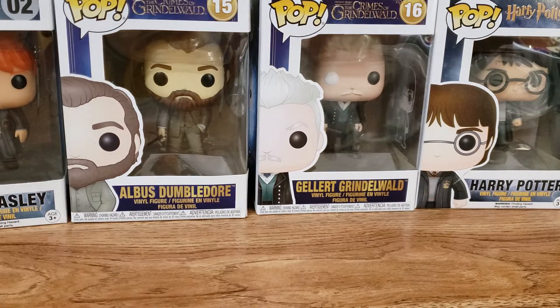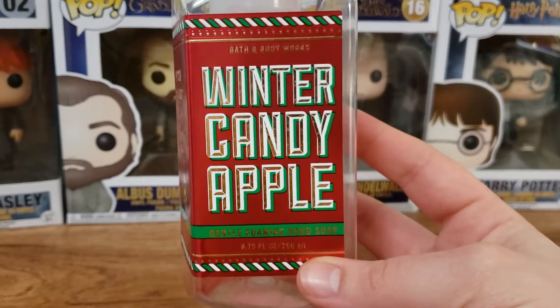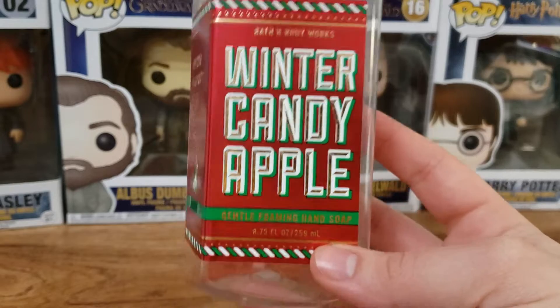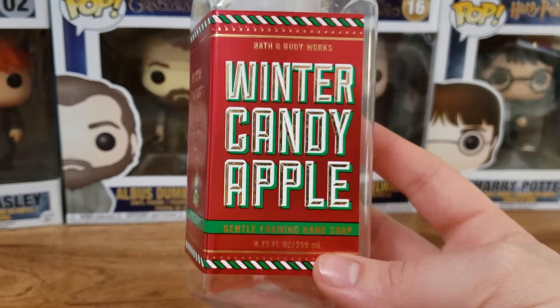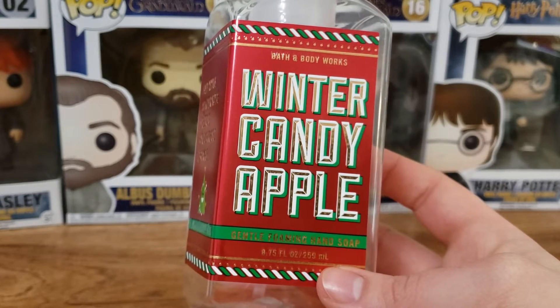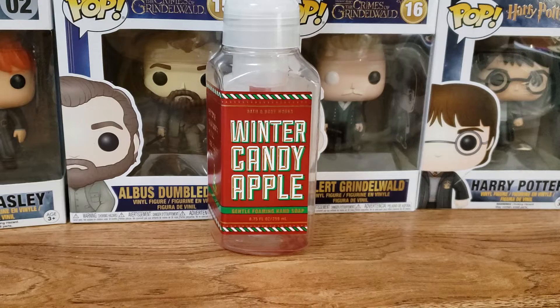First thing I'm going to start off with is the hand soap from Bath and Body Works. This is Winter Candy Apple. I absolutely love this scent. It's so good. It lasts so long on the hands — the scent — and it's just a very nice, sweet, crisp apple scent. I love it. Super, super good.